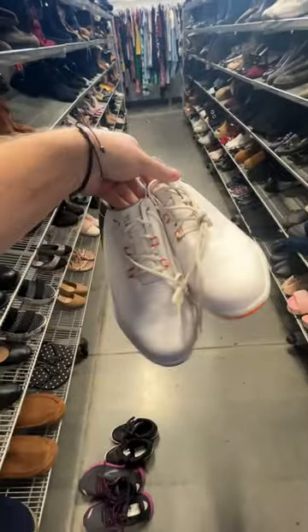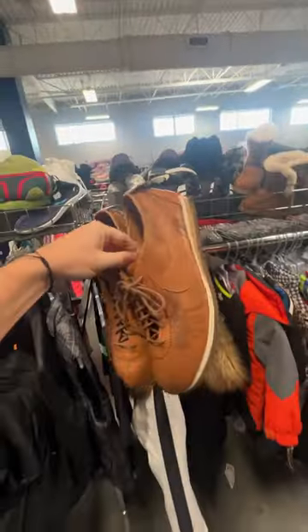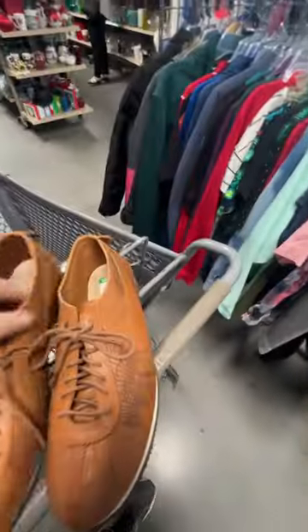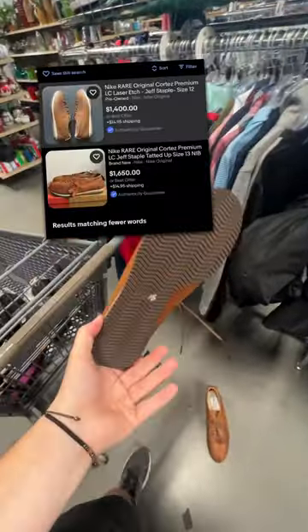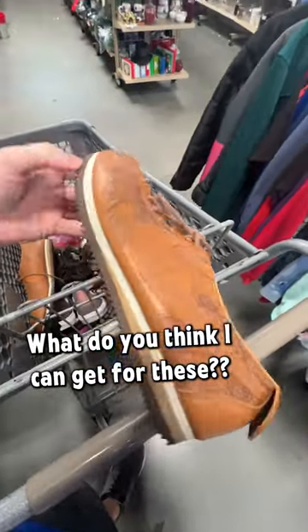And then the pair that you guys have been waiting for. We found a pair of 2004 Nike Cortez premiums with a laser etching on the side — they're a Jeff Staple collaboration. The cheapest pair currently listed online is listed for $1,400, and these are only $15 at this thrift store. Obviously I'm shooting for the moon when I list these, but what do you think I can realistically get for these over on eBay?